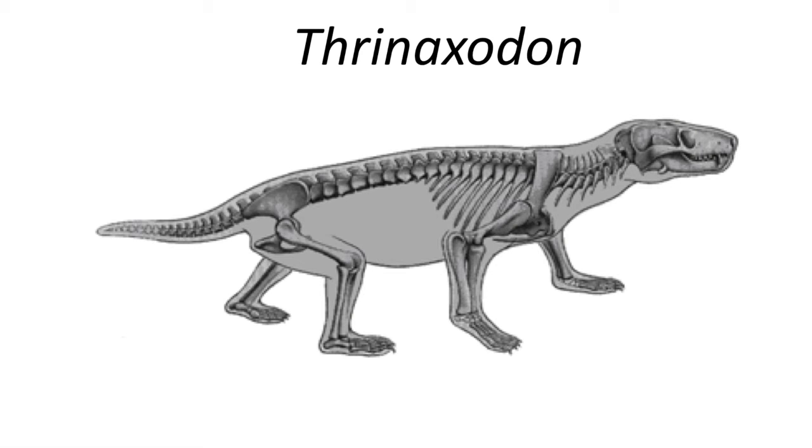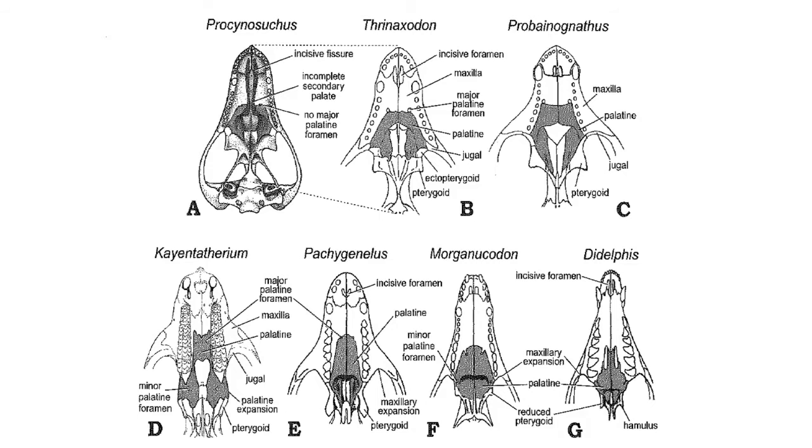Thrinaxodon is rather unusual in having robust ribs and a thick vertebral column. It is thought that the robust axial skeleton may have aided in respiration during a period of very low levels of oxygen in the atmosphere in the early Triassic, and helped it to survive the mass extinction at the end of the Permian. Another advanced mammal-like feature can be seen in the roof of the mouth, with the expansion of the palatine bone, which forms a longer nasal passage for respiration and forms a shelf of bone separating the two openings. This is a secondary palate, and would have raised the possibility of suckling in Thrinaxodon.